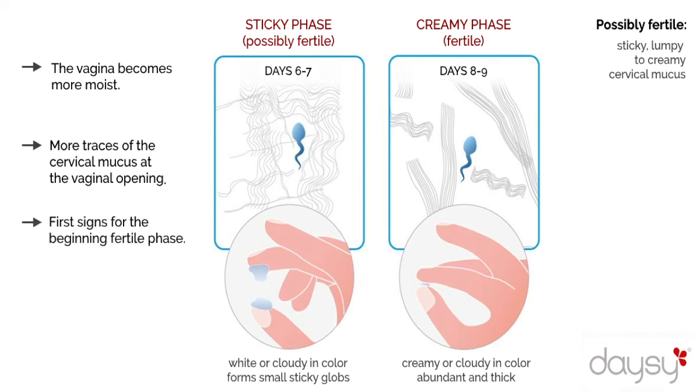These are the first signs that you are entering your fertile phase. It is still difficult for the sperm to move rapidly, but they can now protect themselves from the acidic vaginal environment, even if only for a short time.